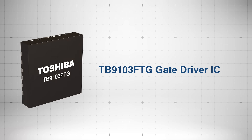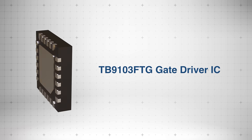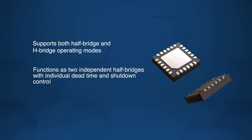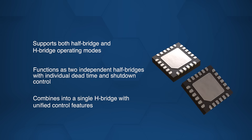Toshiba's TB9103 FTG Gate Driver IC is a compact, high-performance solution for automotive motor control. The IC supports both half-bridge and H-bridge modes, allowing use as two independent half-bridges with per-channel control or as a single H-bridge with integrated dead-time and shutdown functions.